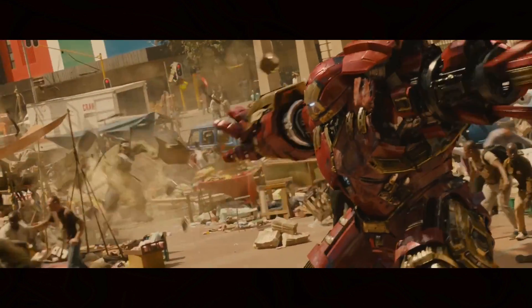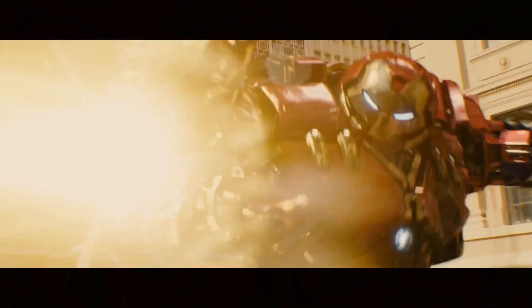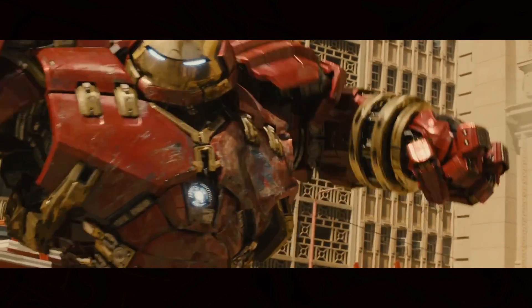In Avengers: Age of Ultron, a fight ensues between these two, and eventually the Hulk and Hulkbuster send each other a haymaker at the same time and end up locking knuckles. These two superheroes are said to be amongst the strongest in the Marvel Universe. So what would happen if they actually punched each other in real life?